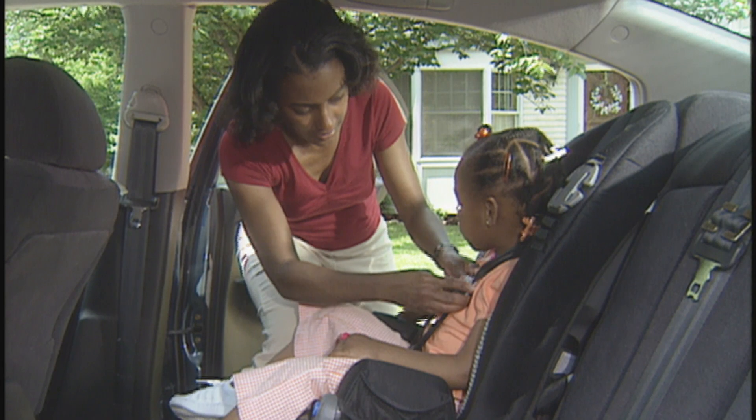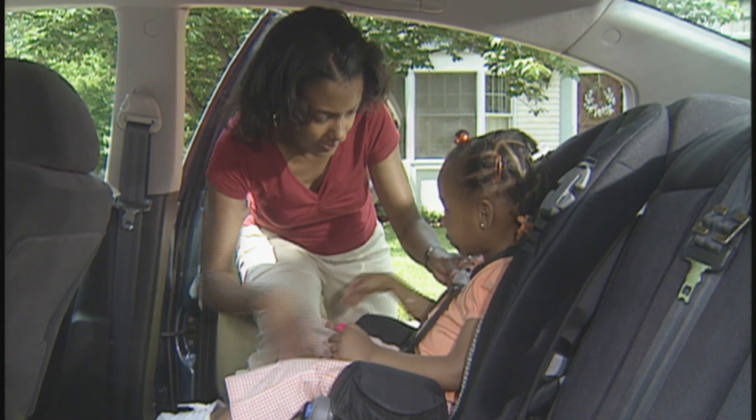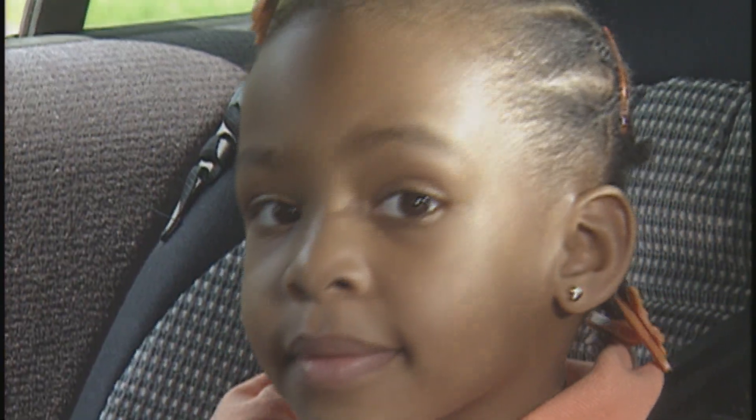Remember, the safest place for your growing child is in a tightly secured, forward-facing child seat in the back seat of your vehicle.